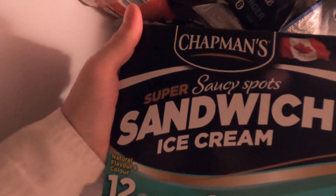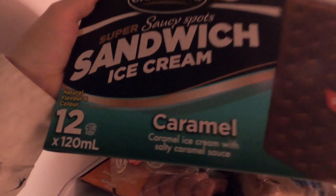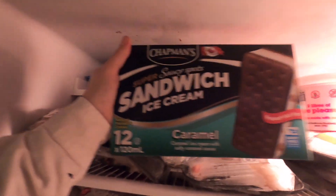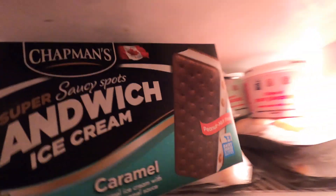Today we're taking a look at a Canadian snack — the Chapman's Super Saucy ice cream sandwich. We're doing a food review of this ice cream product. It's a caramel ice cream with a salty caramel sauce.